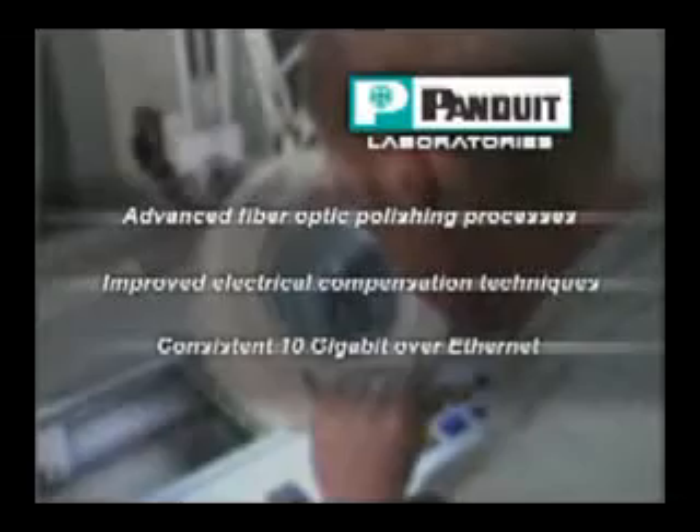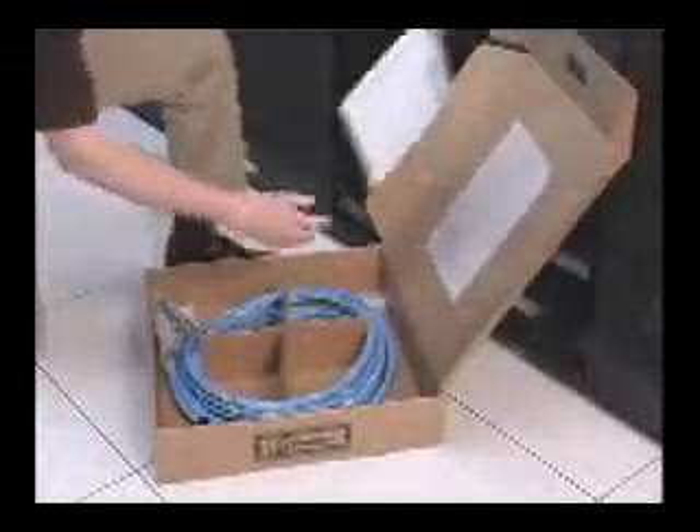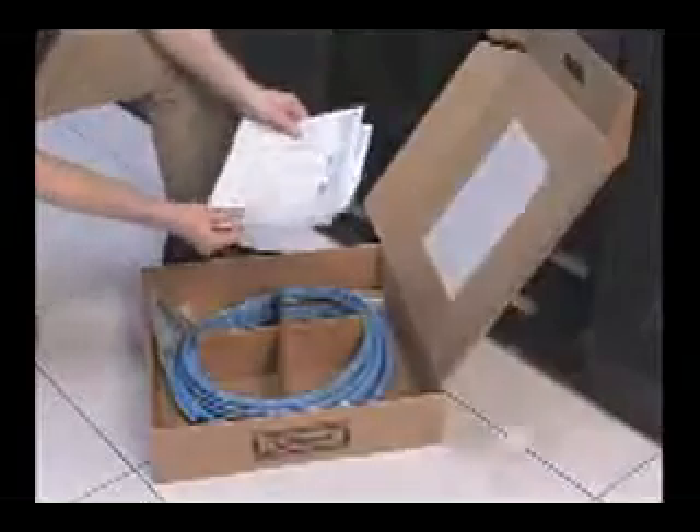These technology advancements assure that when the QuickNet cabling solution is factory-terminated, tested, and certified, it delivers consistent, reliable performance.